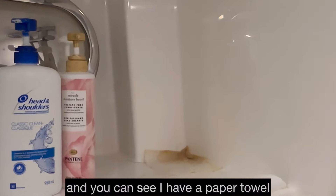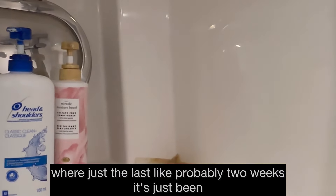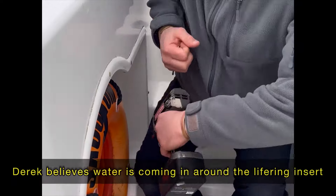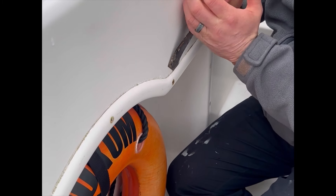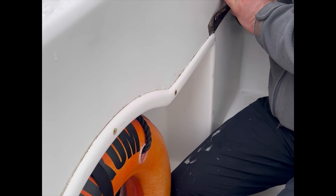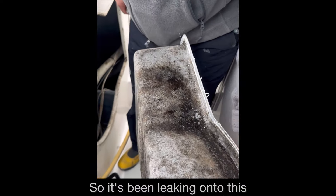Here's our little shower area. You can see I have a paper towel where, for the last couple of weeks, it's just been dripping water really slowly up out of the corner there — it's been leaking onto this.